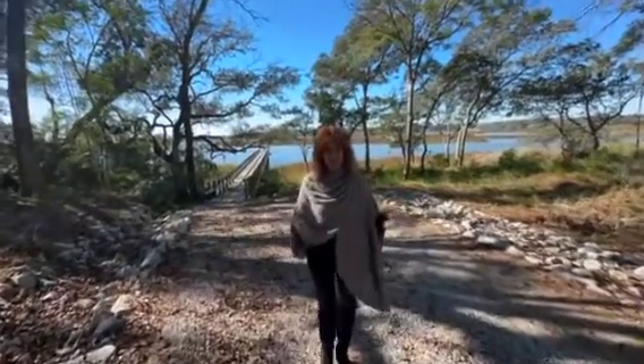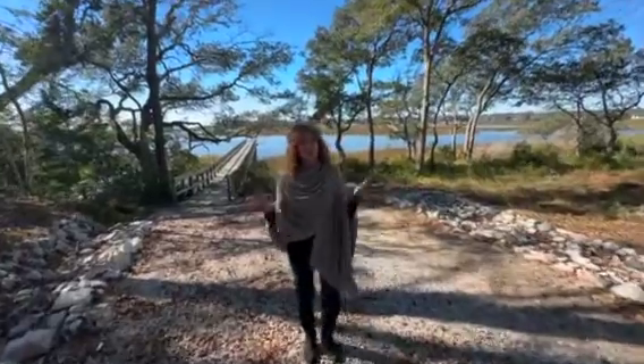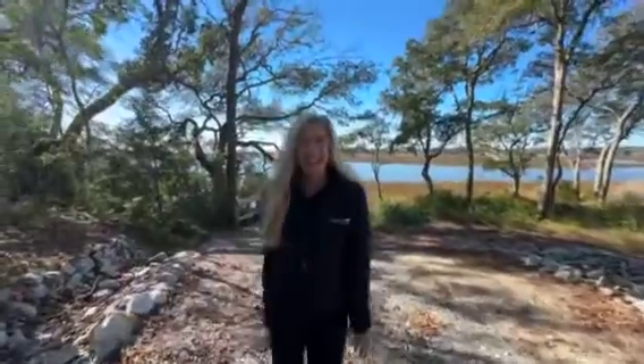We've been building in Riversea and we can still build in Riversea, but if you want to try something different and very affordable, we're here. Hannah's going to tell you a little bit about the amenities — look at how beautiful this is.